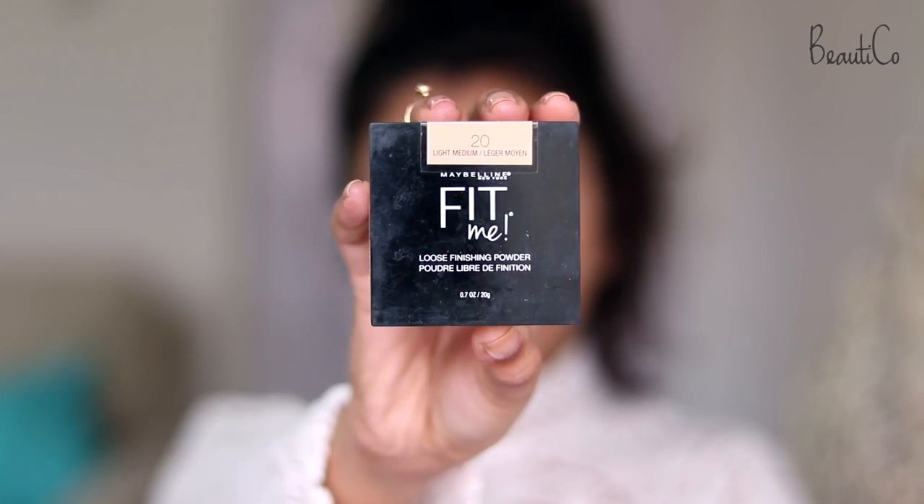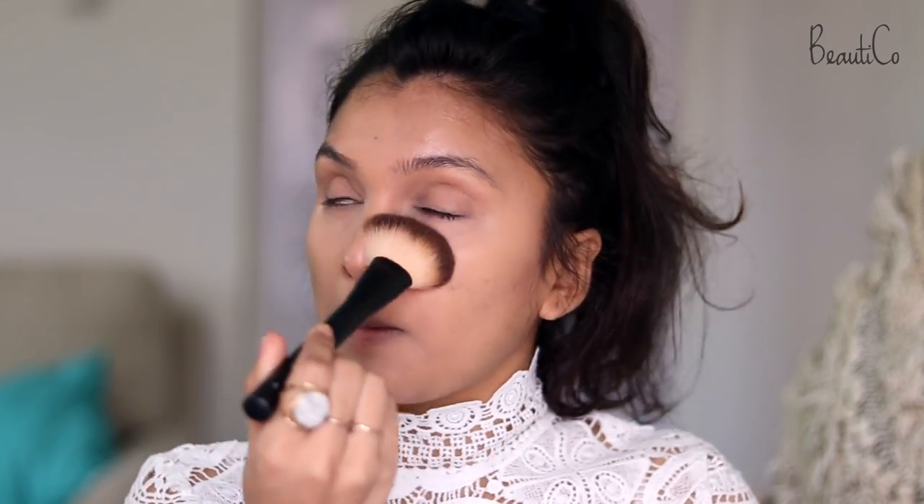Now, so that the makeup does not move during the night, I'm going to set it with a translucent powder. I'm using the Maybelline Fit Me Loose Powder and just going to use a brush to set it.